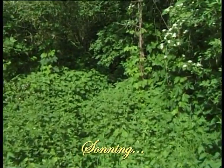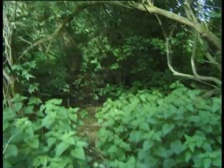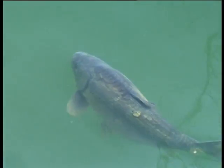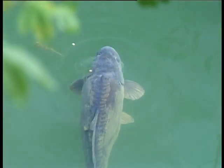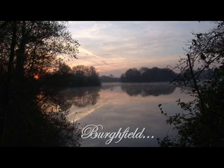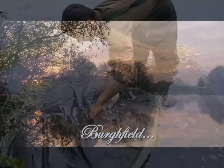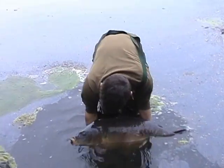By midday there'd nearly always be a good head of carp held up in those snags again. I just spent the night there really and got up early to watch the dawn break, and it was just a lovely still morning — ideal conditions, big panoramic view, flat calm surface.